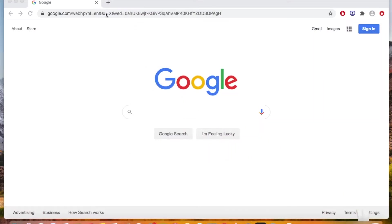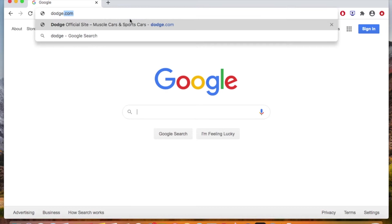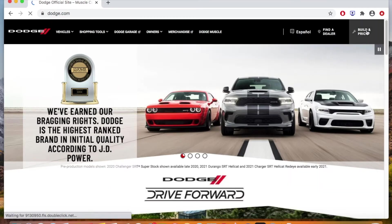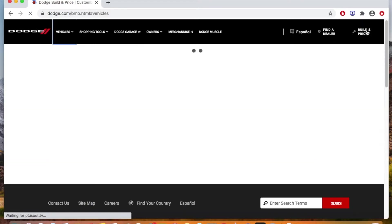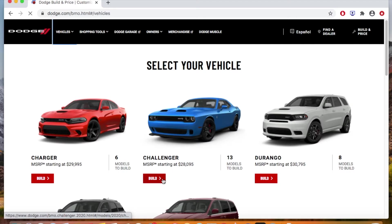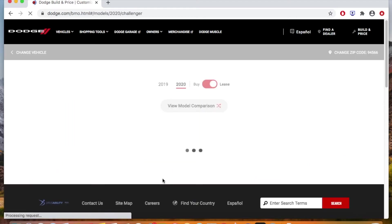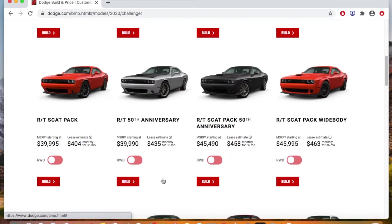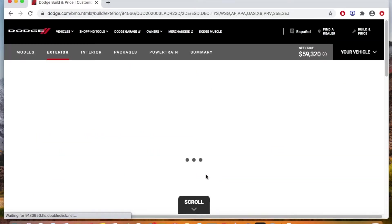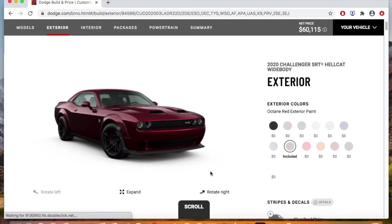Basically all I did was go to the Dodge website and click Build & Price on the right. Once you get to that page you pick your model — obviously click the Challenger — then scroll down to the trim package you want. I chose the Hellcat wide body; I didn't want a regular Hellcat, I wanted the wide body package.